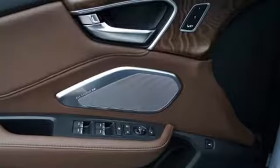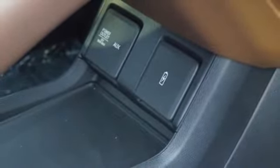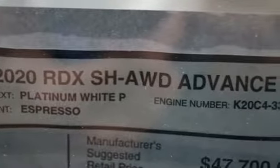Auto dimming rearview mirror, external memory control, doors and push-button start proximity key, dual zone climate control, front and rear parking sensors, and automatic transmission.